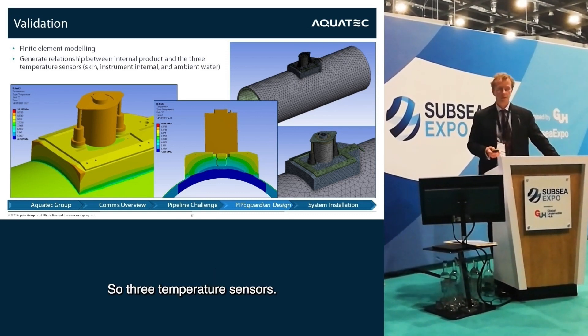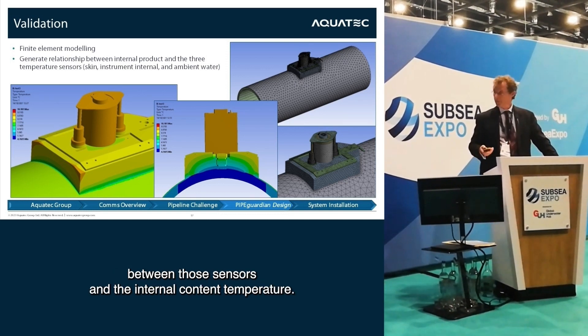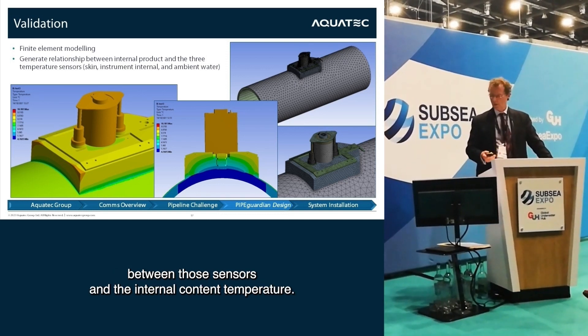We built up an understanding of the temperature profiles within the instrument from sensors in the water, in the environment, in contact with the pipe, and within the instrument itself. With three temperature sensors, we were able to derive a relationship between those sensors and the internal content temperature.